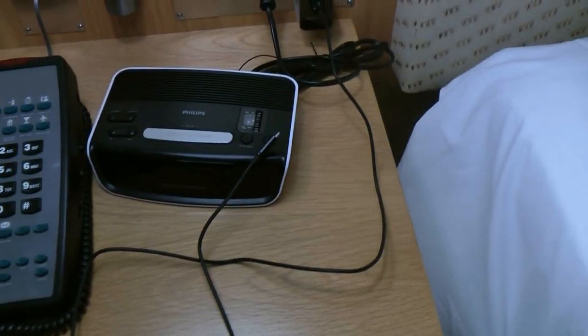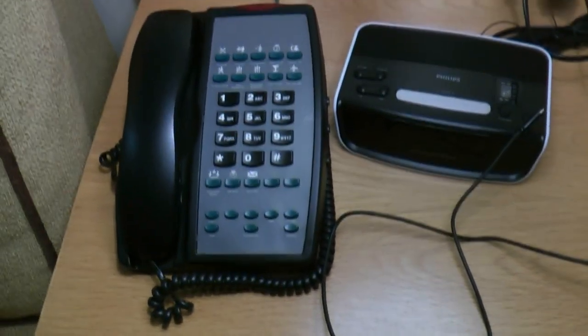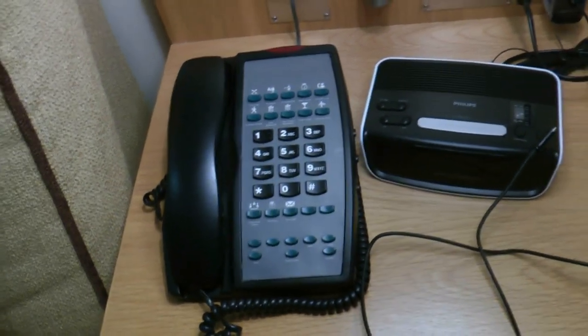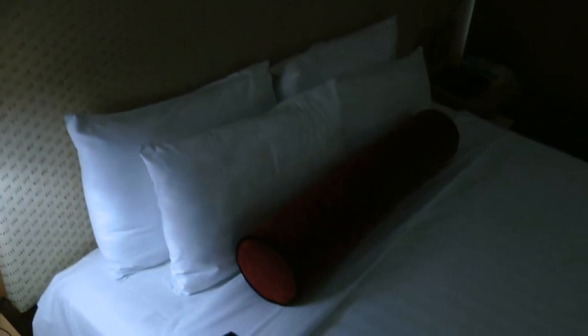It's a simple area next to the bed — no drawers or anything complicated. There's a clock radio over there and the telephone, which is exactly the same as the one on the working desk area. The bed looks most likely a king size — it's a little bit larger than what a queen size would be.